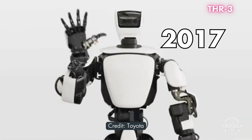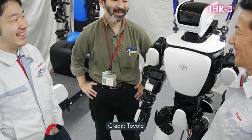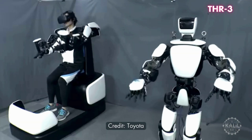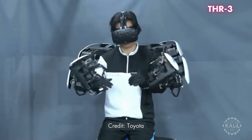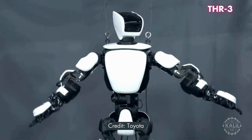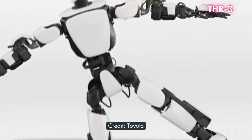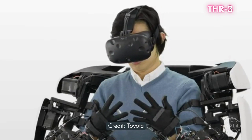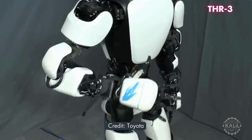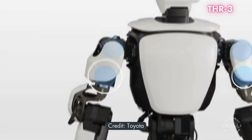The THR3, introduced in 2017, is a third-generation humanoid robot developed by Toyota for domestic, healthcare, and disaster relief applications. Its sophisticated Master Maneuvering System includes a full-body suit that captures the movements of human operators so the robot can mimic their actions in real time. The THR3 features advanced balance control and is controllable remotely, suited for scenarios where human presence is unsafe. Its safety features include torque sensors in all joints that detect and respond to contact.